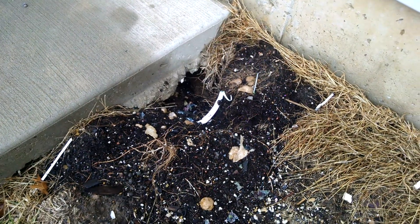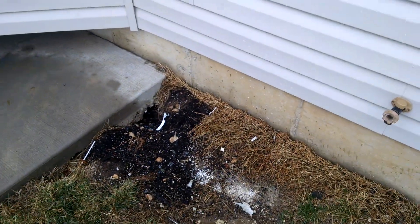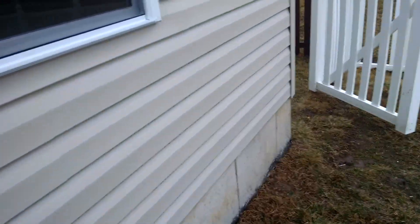You can see we kind of got this blown out right over here underneath our patio. That's really not a big deal, but it should be completed.